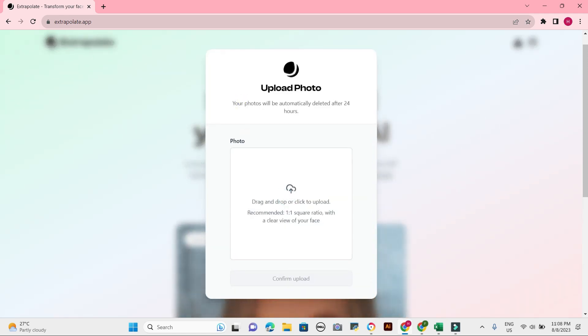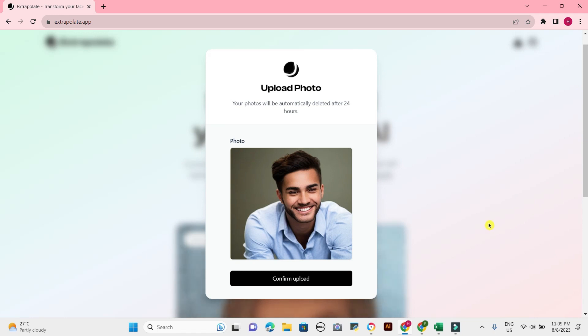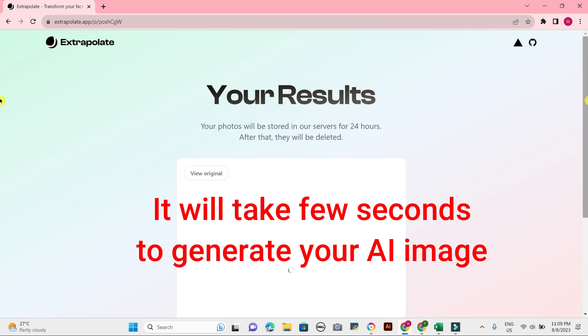Other people worry that the app could be used to promote unrealistic beauty standards. The app can generate images of people who look much younger than their actual age. This could lead people to feel insecure about their own appearance and to pursue cosmetic procedures in order to look younger.